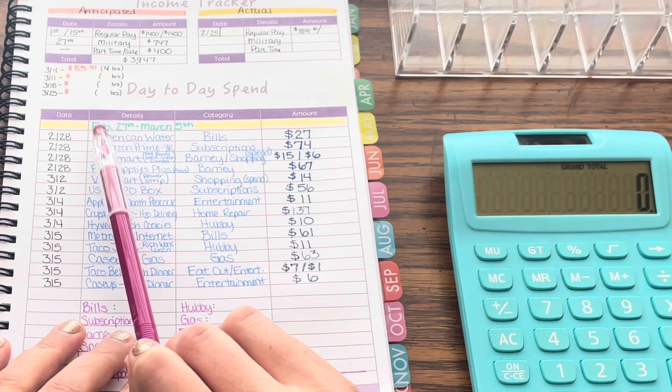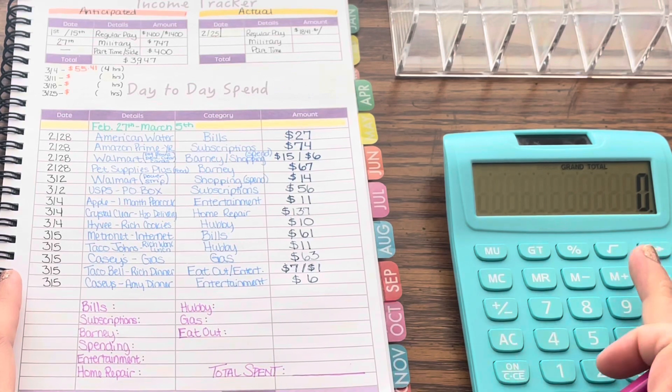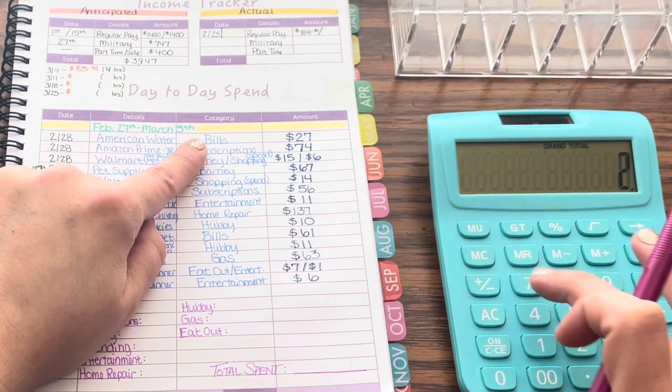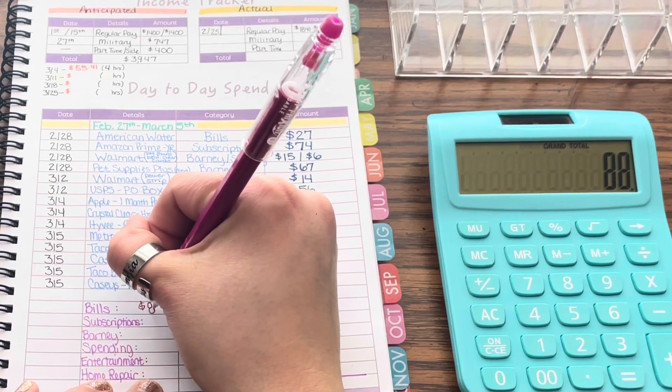Today we're going to be unstuffing what we spent for February 27th through March 5th. Let's go ahead and get a total on some of these. We have bills for $27 and $61, so a total of $88 spent in bills this past week.